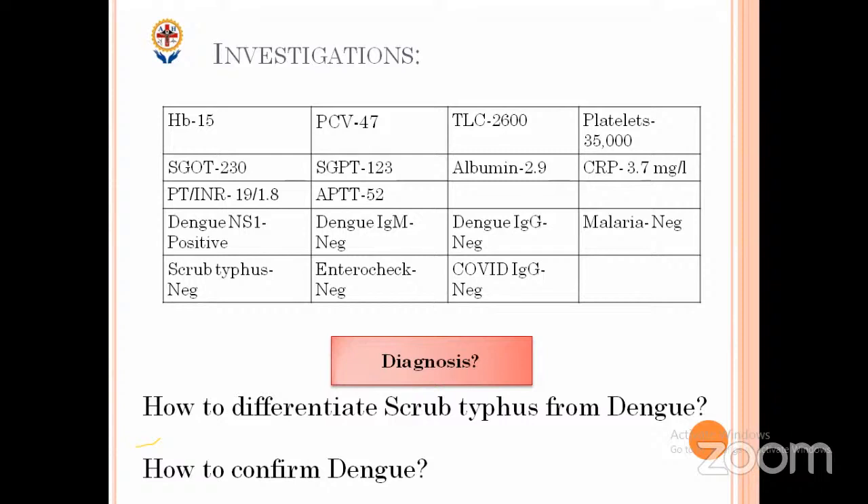What are the differentiating features of scrub typhus from dengue, which are closely encountered in this season? Can we differentiate clinically scrub typhus from dengue? In scrub typhus, there could sometimes be an eschar. How many percent of scrub typhus cases show eschar? Options: 10, 30, 50, 70. It's only 30 percent.